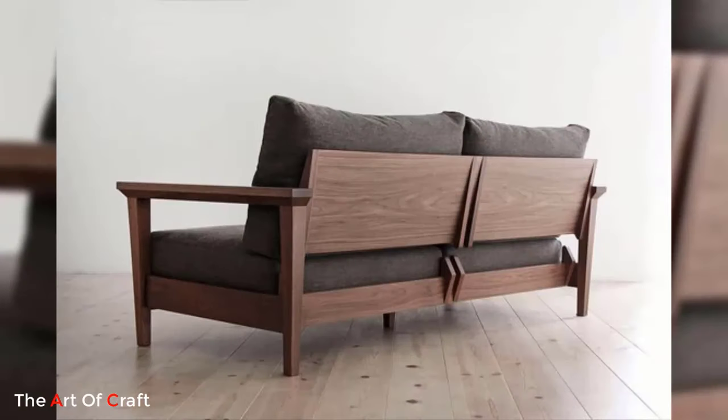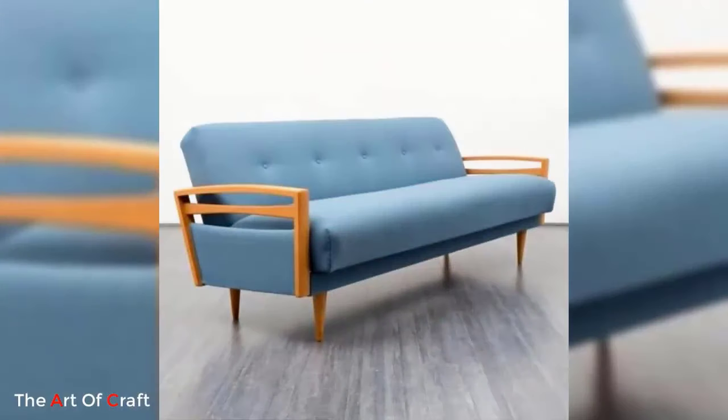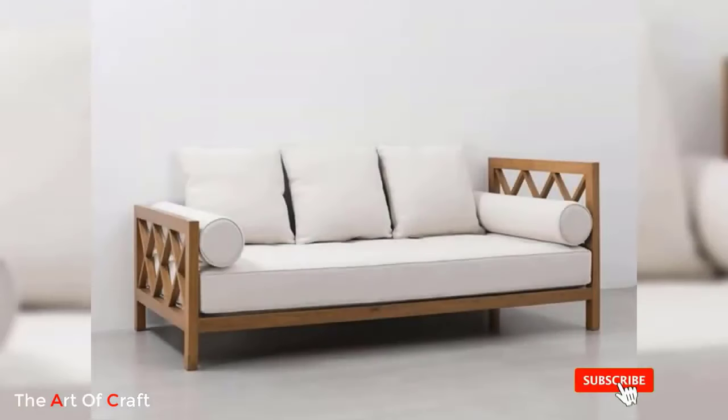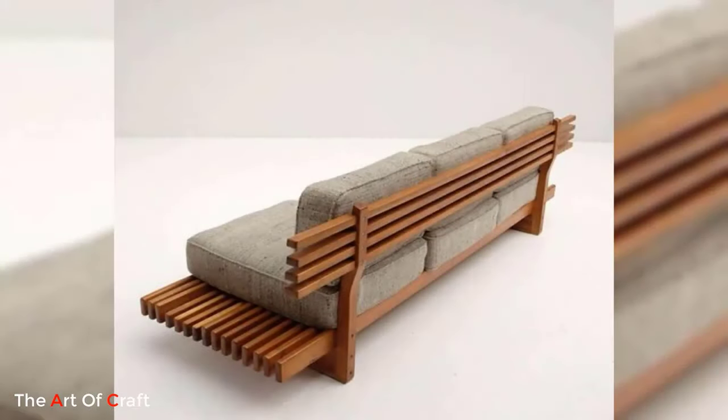In terms of versatility, modern wooden sofas come in various sizes, shapes, and configurations to suit different spatial requirements. From compact two-seaters to spacious sectionals, there is a wide range of options available to accommodate various living room layouts. Additionally, modular design allows for customization and flexibility, allowing users to rearrange the sofa components according to their needs.